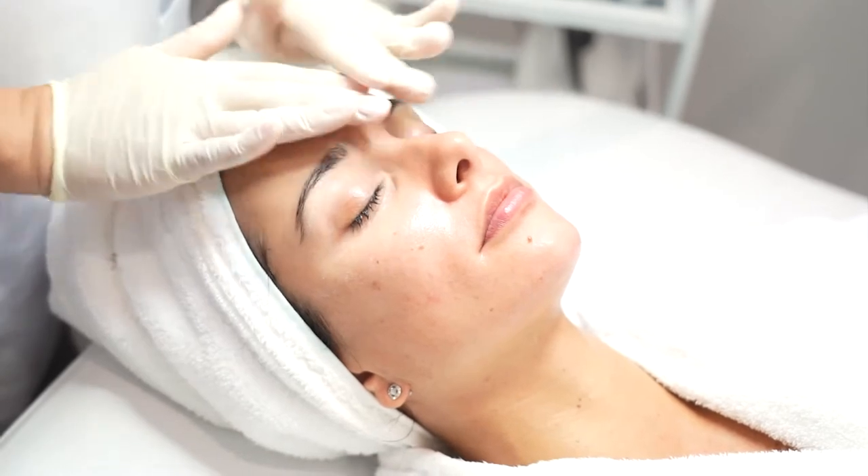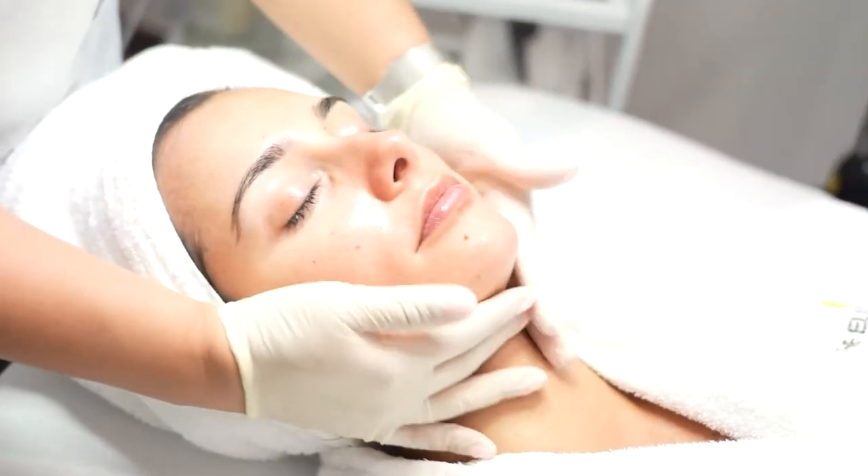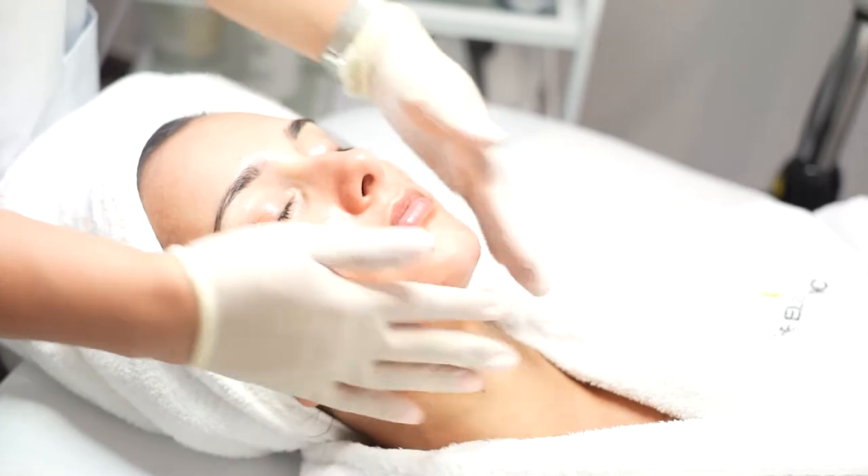Extreme Protection SPF 30 provides extraordinary protection and also helps to reduce fine lines and wrinkles.